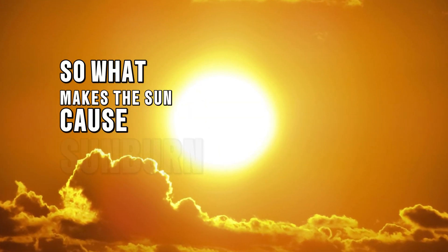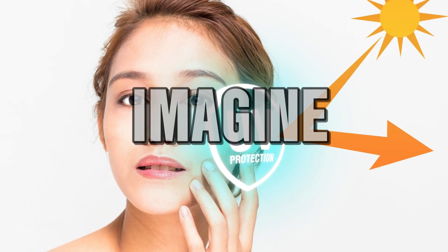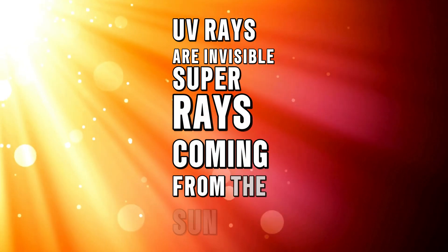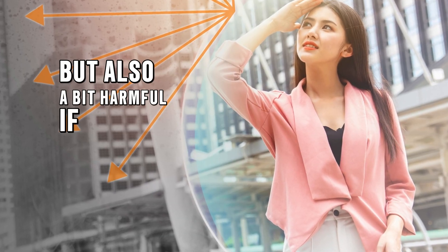So what makes the sun cause sunburn? It's all about those sneaky UV rays. Imagine UV rays are invisible super rays coming from the sun. They can be really fun, but also a bit harmful if you're not careful. These rays can burn your skin if you stay out in the sun for too long without protection.